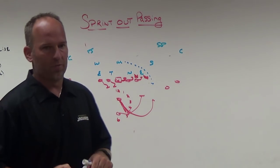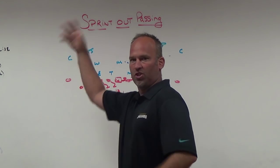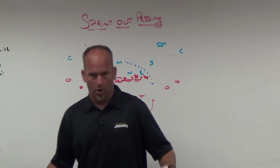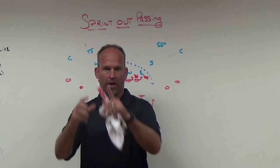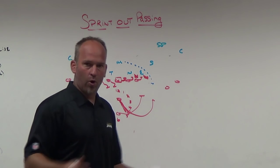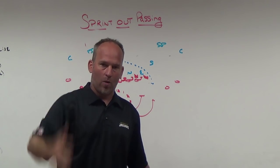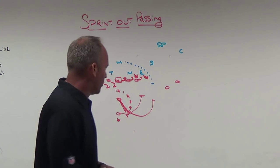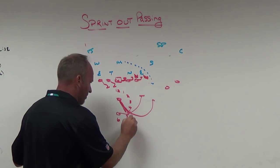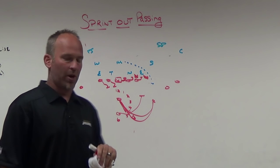You want your quarterback throwing the ball coming downhill towards the target, not running towards the sideline when he releases. Passes thrown while moving to the sideline will float and be inaccurate. We actually tell our quarterbacks to throw the ball as if they had to run and go get it — so all their momentum goes towards the line of scrimmage at full speed. Width, depth, explosion, coming out at about 4:30.